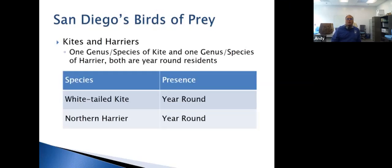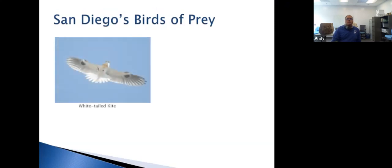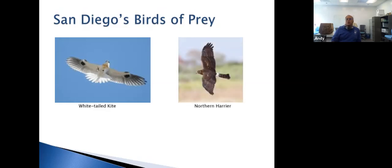Moving on to kites and harriers. We have the white-tailed kite and the northern harrier. White-tailed kites get their name because they hover — flapping rapidly with their tail fanned out over open fields and grasslands. They're actually following UV trails of rodent urine: rodents leave urine to mark their paths, which reflects in ultraviolet light that white-tailed kites can see. Fresher urine is more intense, helping them find prey. The northern harrier is most likely to be seen in the grasslands of Ramona.